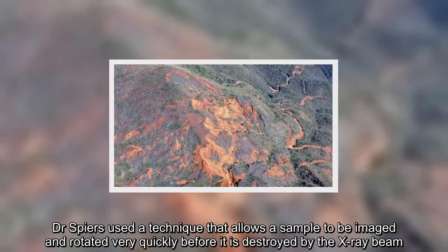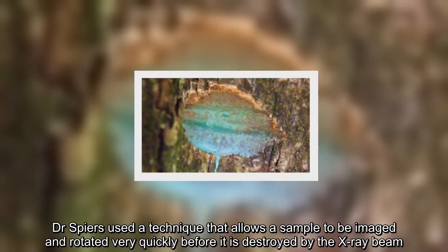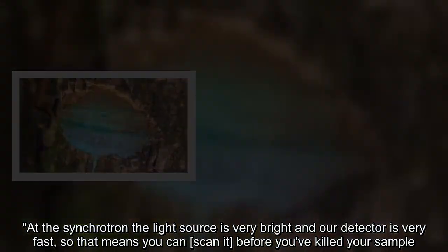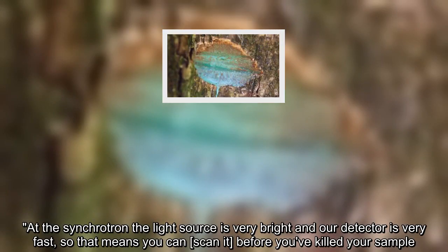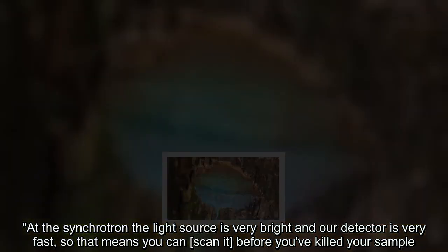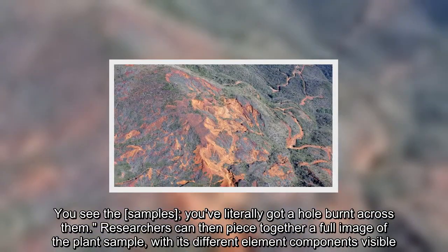Dr. Spears used a technique that allows a sample to be imaged and rotated very quickly before it is destroyed by the X-ray beam. At the Synchrotron the light source is very bright and our detector is very fast, so that means you can scan it before you've killed your sample. You see the samples — you've literally got a hole burnt across them.